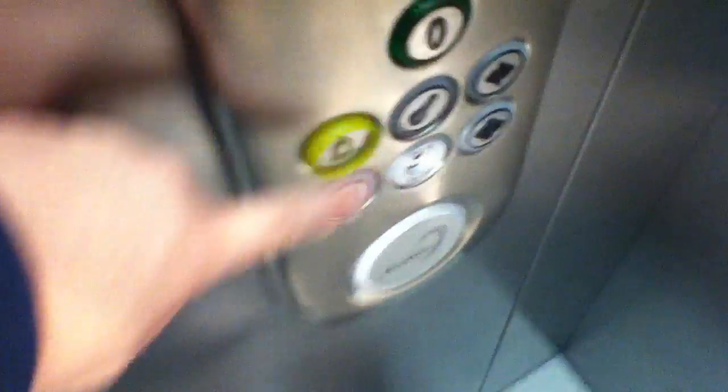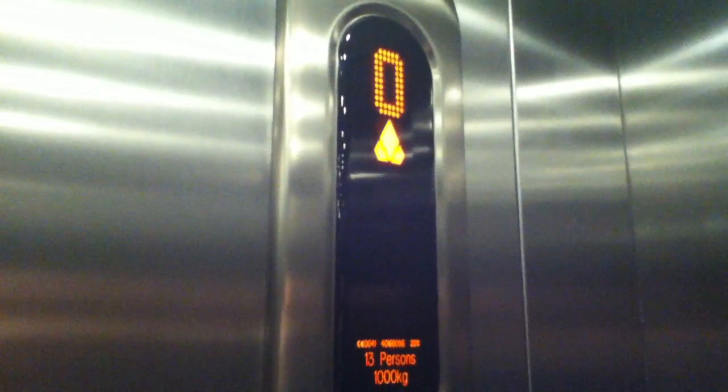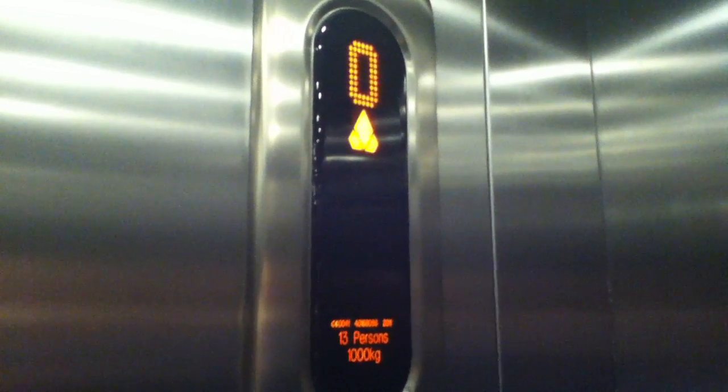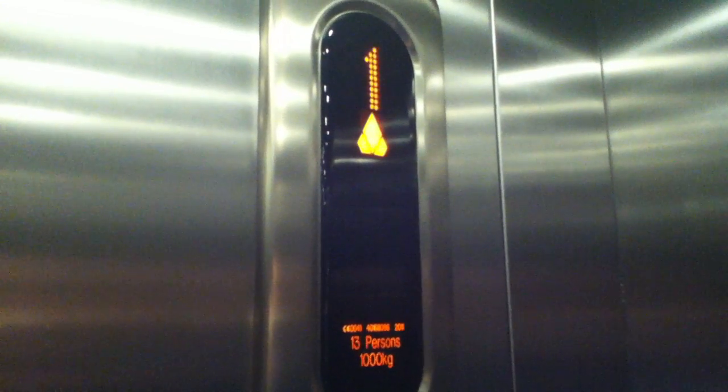Door to one. The door will stop like so. Jarf, what's your capacity? It's 1000 kilograms, 13 persons. Installed in 2011. There we are, one.